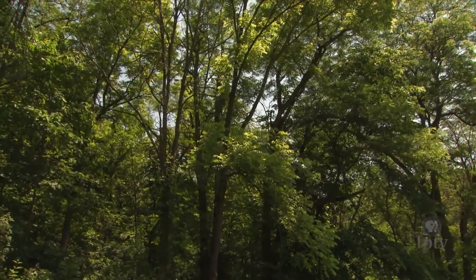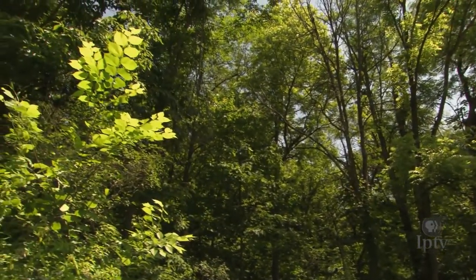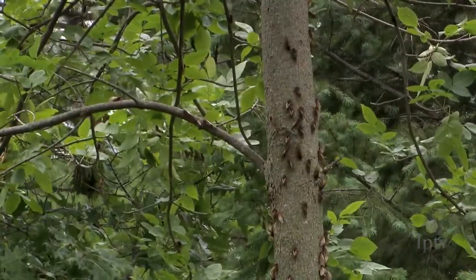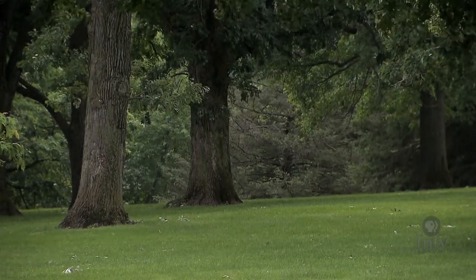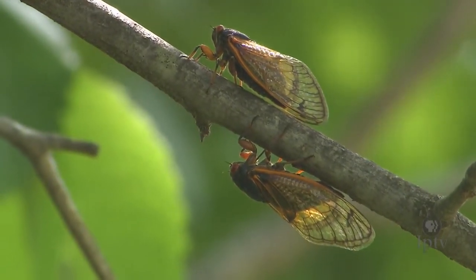You'll find periodical cicadas primarily in native woodlands or in areas with older tree populations. There can be a million and a half periodical cicadas per acre, and as many as 40,000 of them in a single tree. It has been a full-out chorus everywhere in the park, cicadas calling to find a mate. It can be very loud in certain areas — sometimes my coworkers and I almost have to shout to each other in some places because they're just so loud.